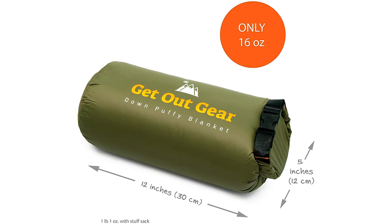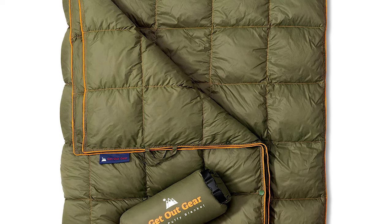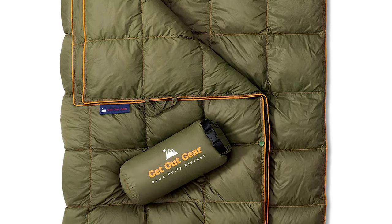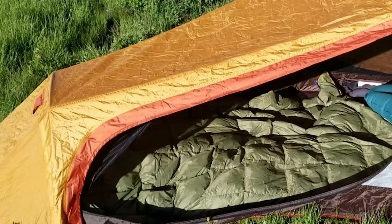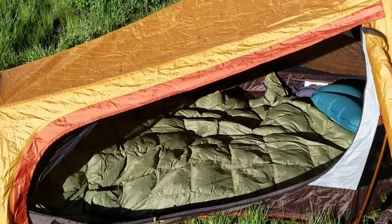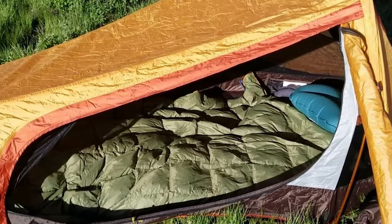The extreme compressibility of genuine down insulation allows the blanket to pack down super small. Note that when you initially remove the blanket from its stuff sack after storage, it will appear thin and compressed. For immediate gratification, just throw the blanket in the dryer on low heat for a few minutes and it will puff back up right away.